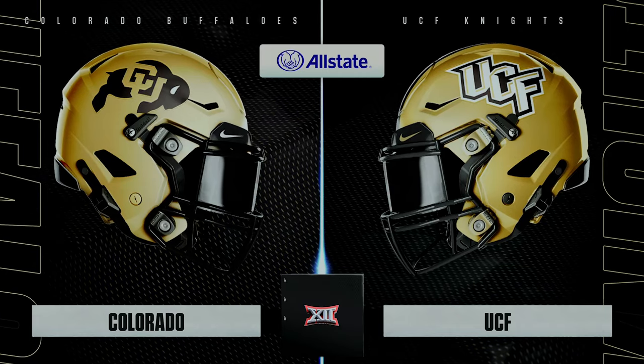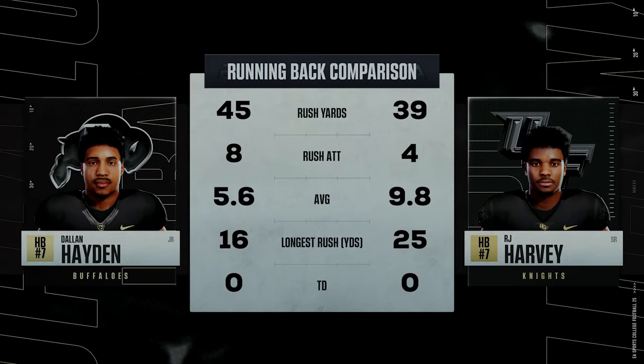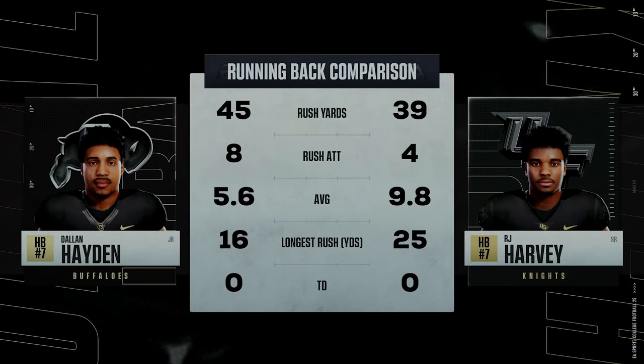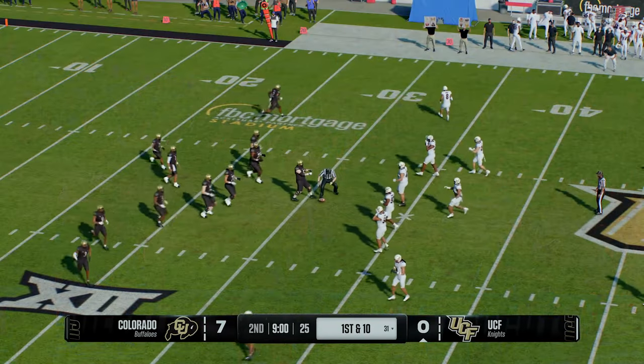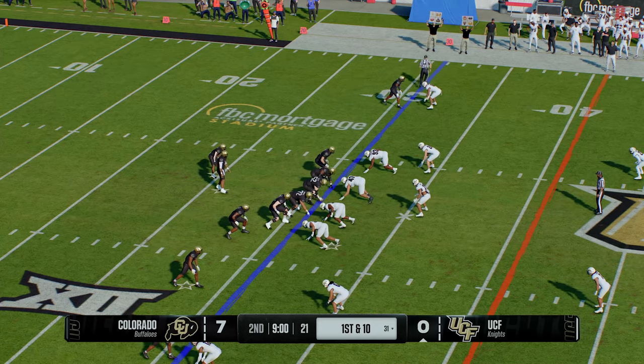Both teams wanted to establish the run and they have done exactly that in the first quarter. They've swapped ends of the field and we're ready to go in the second. The Knights will have it first and ten.